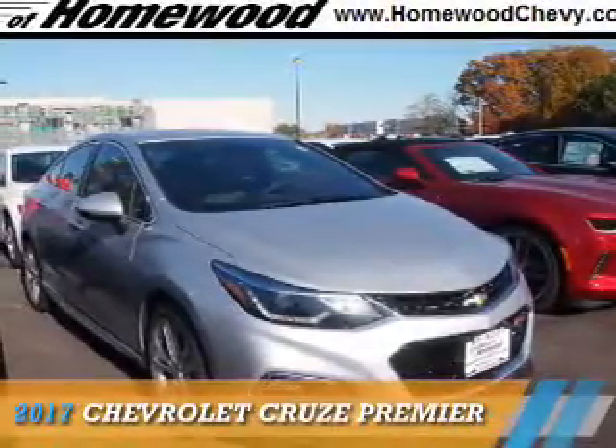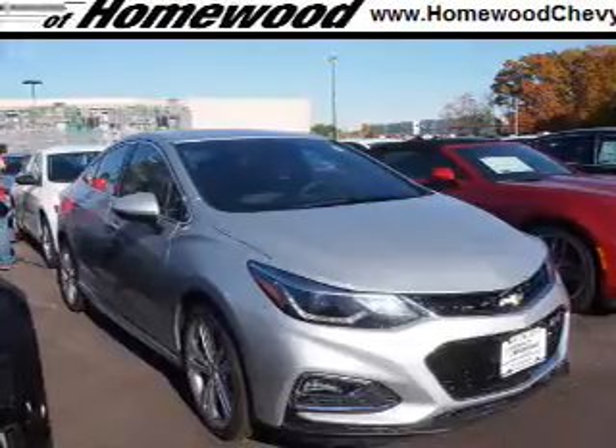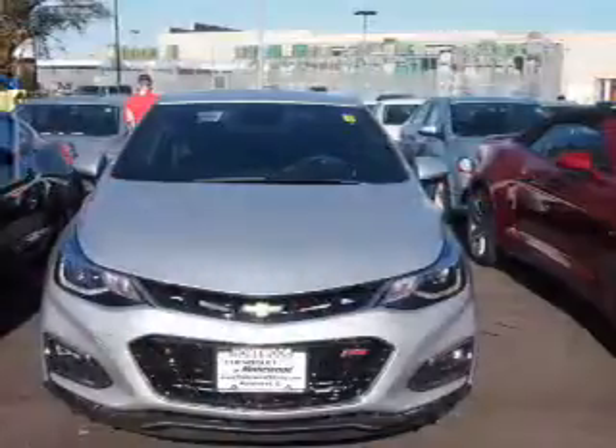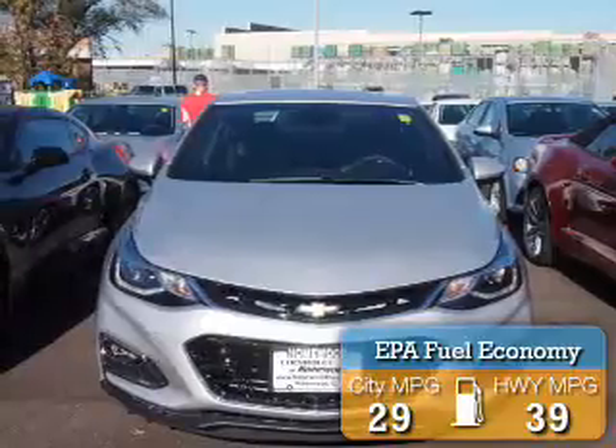Presenting the 2017 Chevrolet Cruze. It's powered by front wheel drive, a 1.4 liter, 4-cylinder engine, and a 6-speed automatic transmission. Great fuel efficiency saves you money by requiring fewer trips to the gas station.